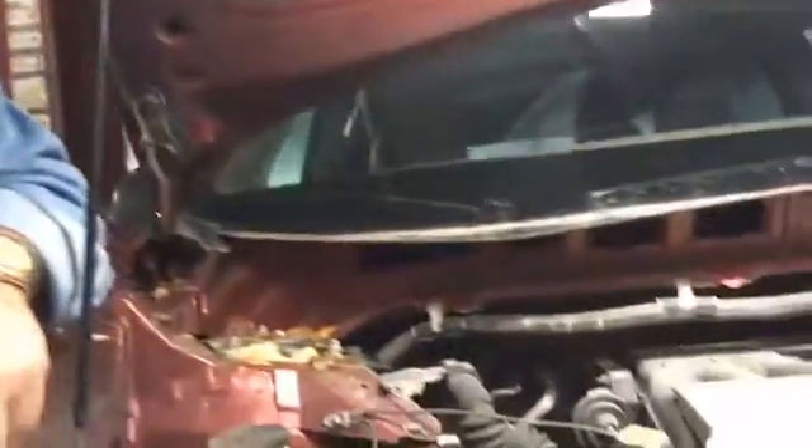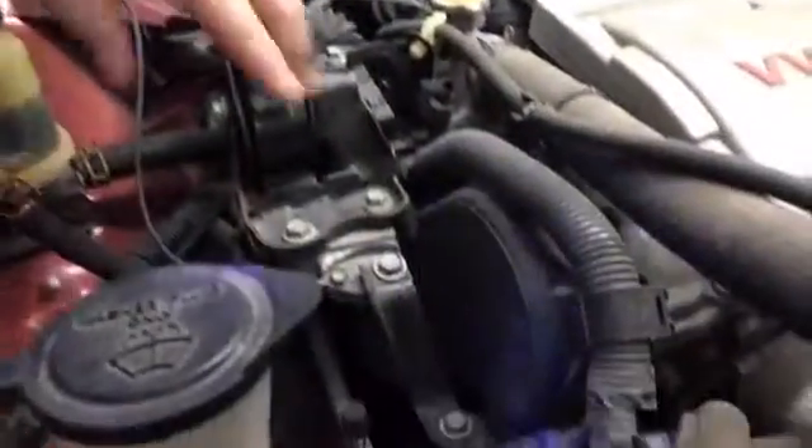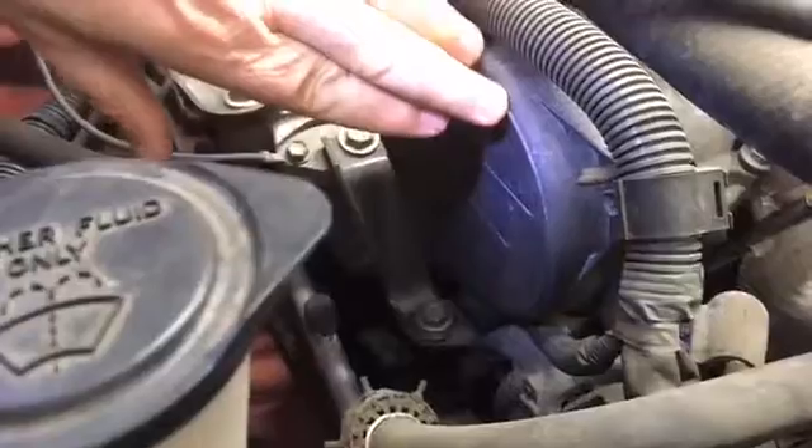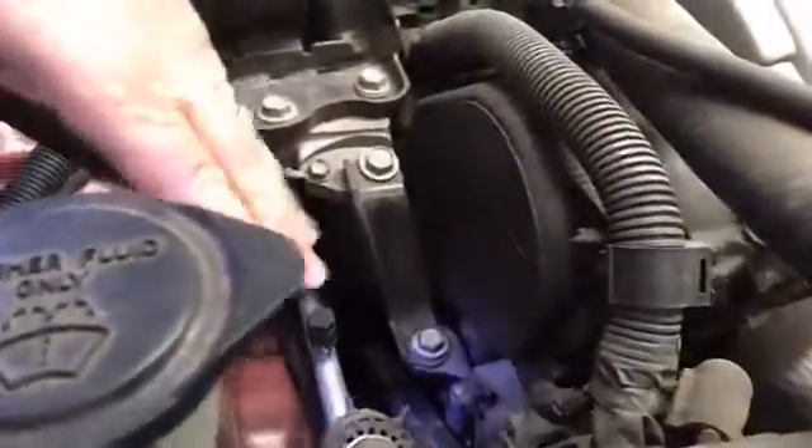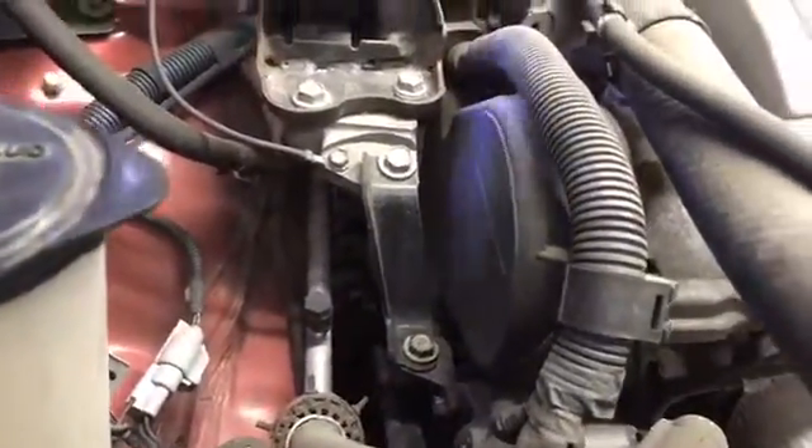So what I want to do is point your camera down here. This is underneath the hood of the car. This black piece right here — this is the cover. All of this, everything, and way down there — the whole front of this engine has to come apart just to be able to access the timing belt.